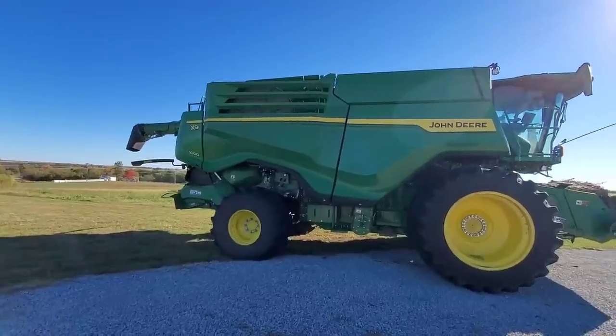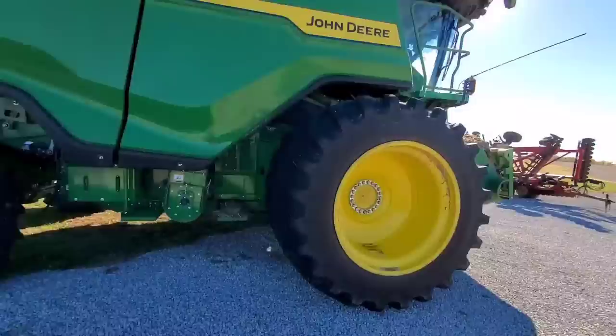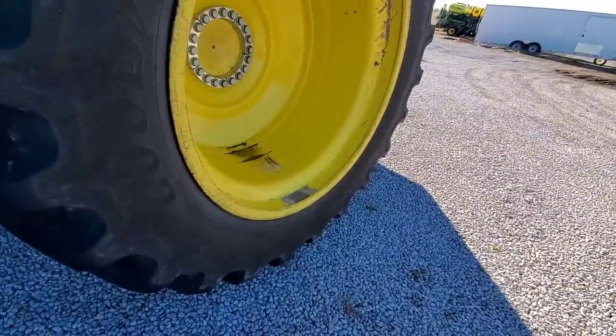You guys are getting a bit of a pieced-together video here. I was more into looking at the machine than shooting the actual video, so I apologize for the jittery filming and cut-up narration. There's also something wrong with the mic on this app.